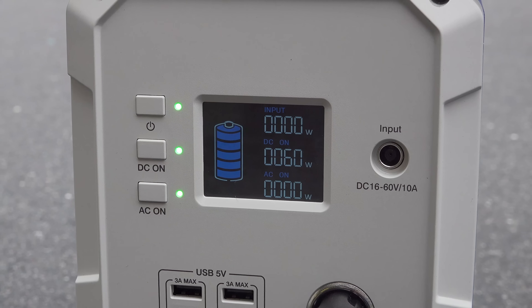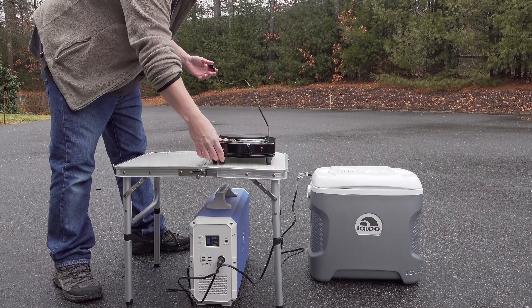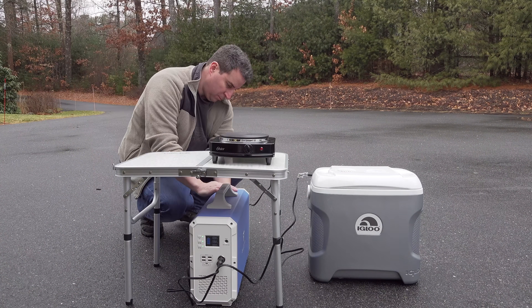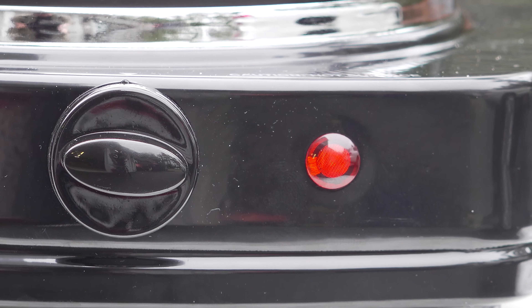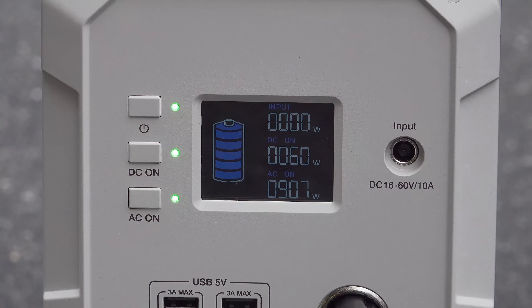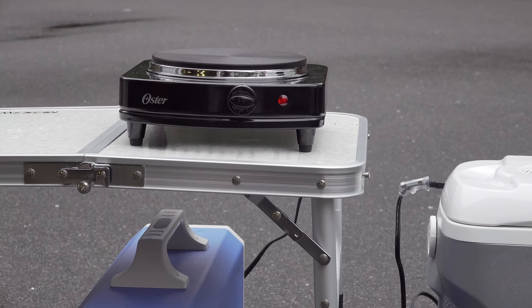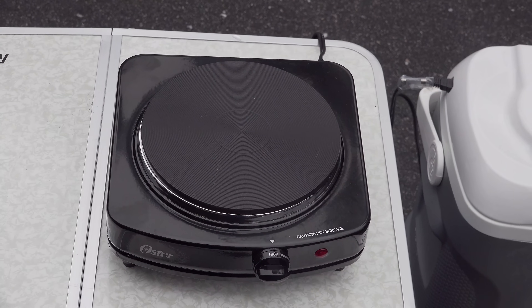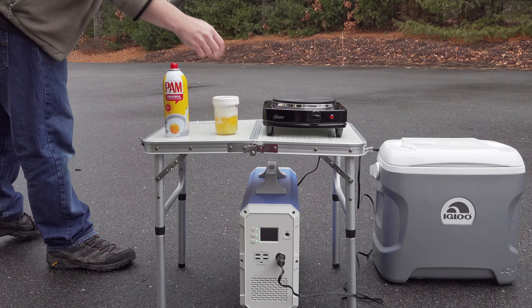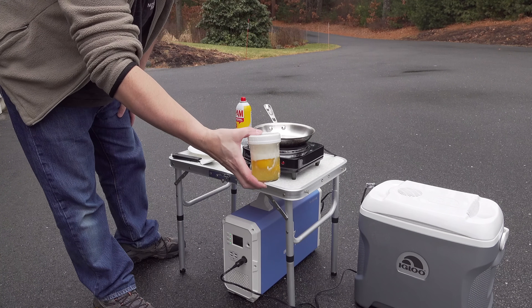With the thermoelectric cooler running, I wanted to do something even bigger — and it doesn't get much larger than an electric hot plate. The single burner unit draws about 900 watts, and remember we can only run 1000 watts maximum. So this test should really see if this thing can do what it's supposed to. You can see on the display we're drawing 60 watts DC and about 900 watts AC — a huge draw, almost at maximum output. This wasn't just a fake test; I wanted to see if I could really cook, so I broke out a pan and decided to make some eggs.